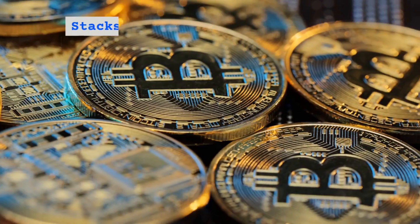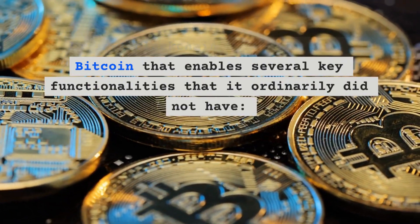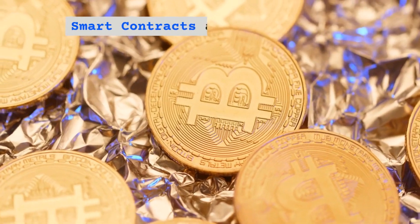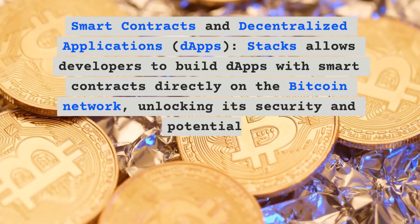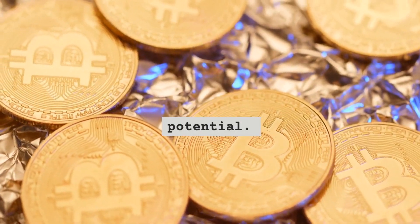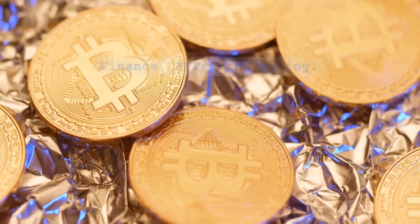What is Stacks? Stacks, formerly Blockstack, is a layer one blockchain built on top of Bitcoin that enables several key functionalities it ordinarily did not have. First, smart contracts and decentralized applications: Stacks allows developers to build dApps with smart contracts directly on the Bitcoin network, unlocking its security and potential. This opens doors for various applications like decentralized finance, NFTs, and gaming.